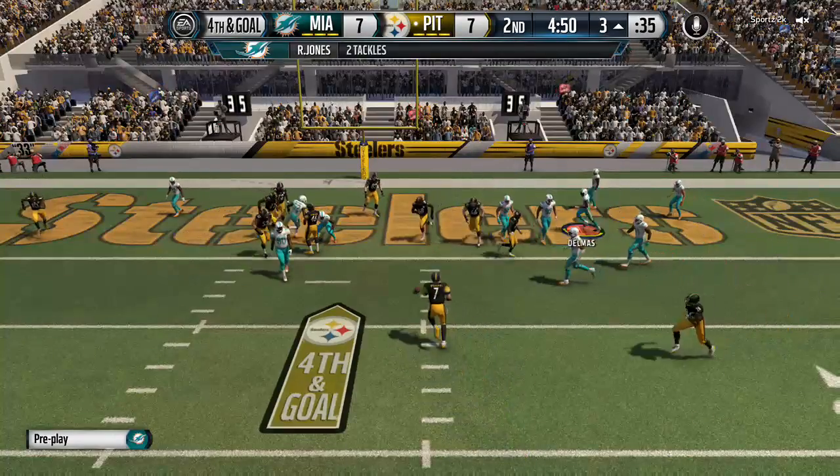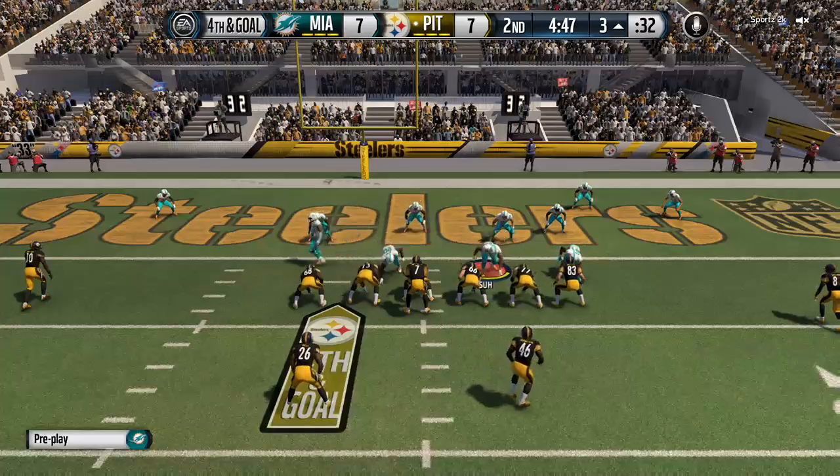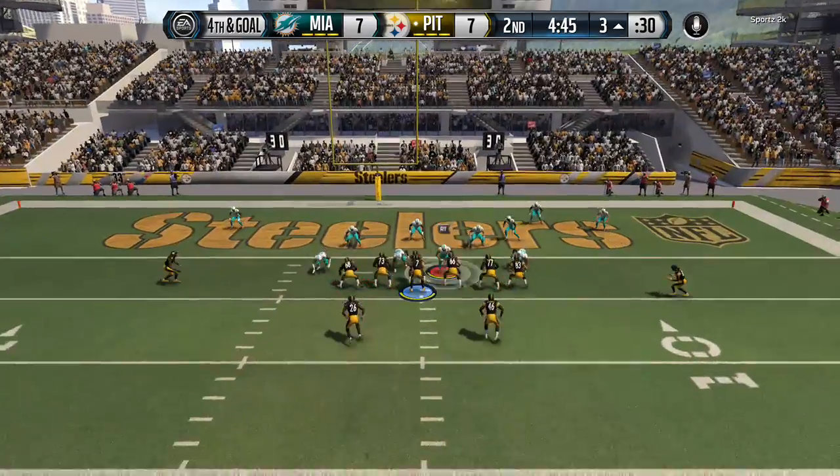Third and goal. You don't get it in the end zone — what do you do now? I think you go for it. You call the right play and give your team a chance to put a touchdown on the board.